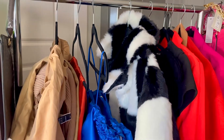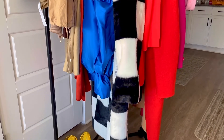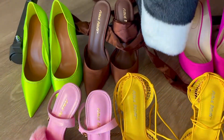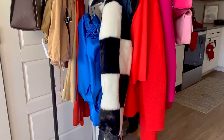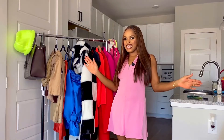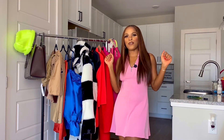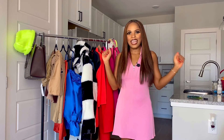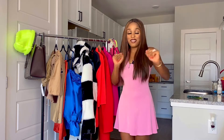So I went on ASOS and Public Desire and did some damage! Hey Fashionistas, so in today's video I'm going to be sharing with you some of the items that I caught from my latest misbehavior on ASOS and Public Desire. So I'm going to be sharing with you some of these items and I'm super excited!